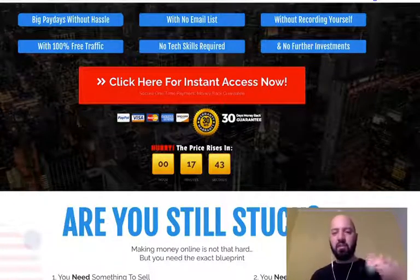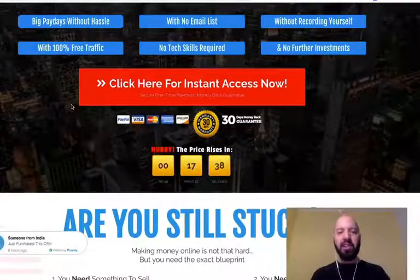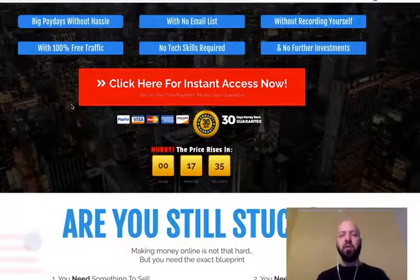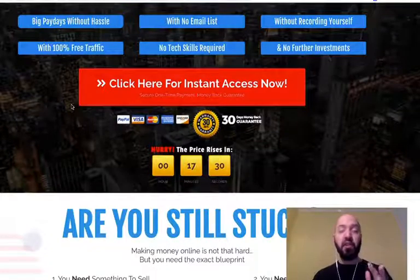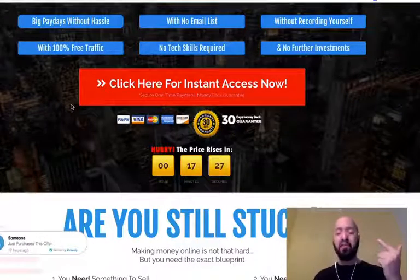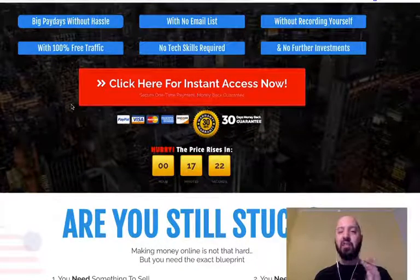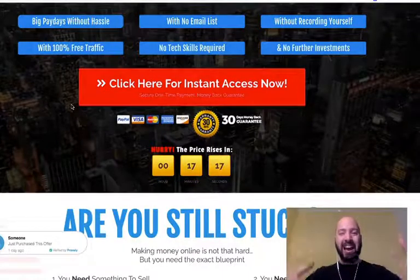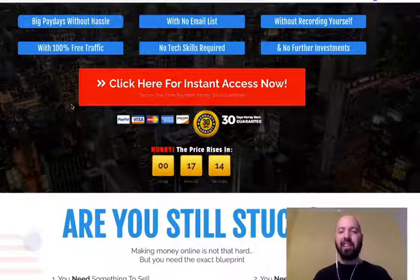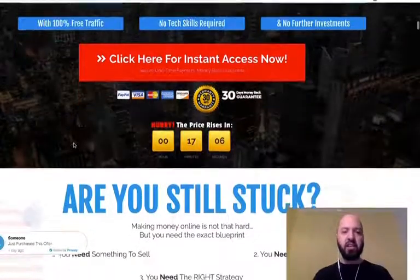Let's dig into what's on this page. The High Ticket Hero method offers you big paydays without hassle — you don't need an email list, you don't need to record yourself, it's a hundred percent free traffic with no ads, no paid Facebook or Instagram ads, no tech skills required. And what I like is there are no further investments — if you buy today using the link below, there are no recurring fees.